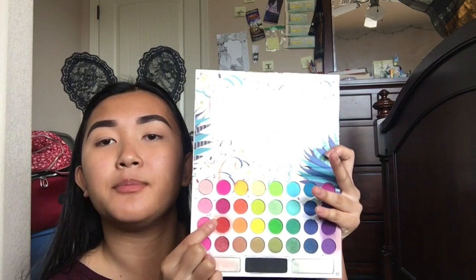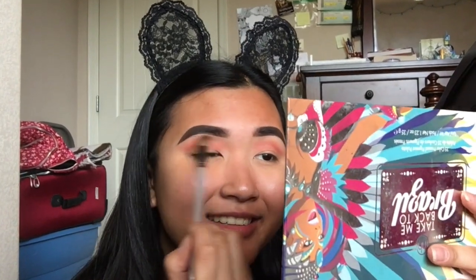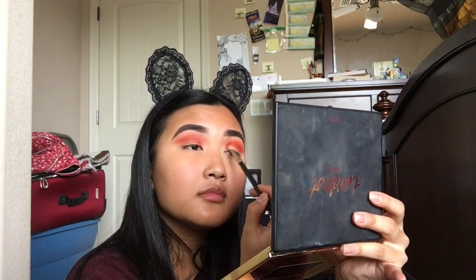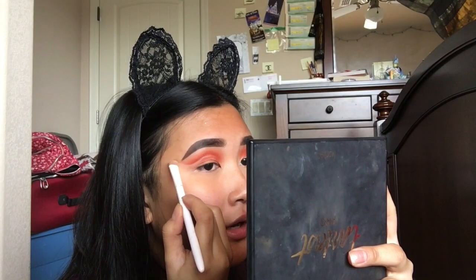I'm gonna go in first with the red from the BH palette. I didn't clean that brush. Now I'm just creating a nice outline and going back in with a lot of product.